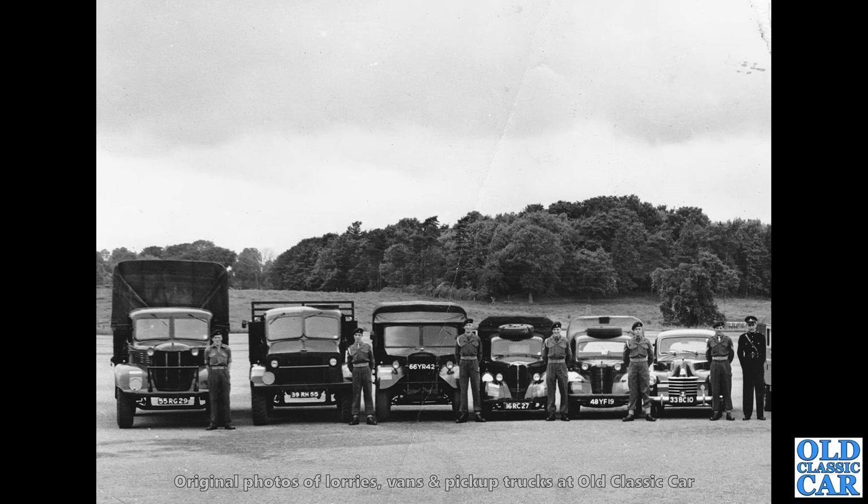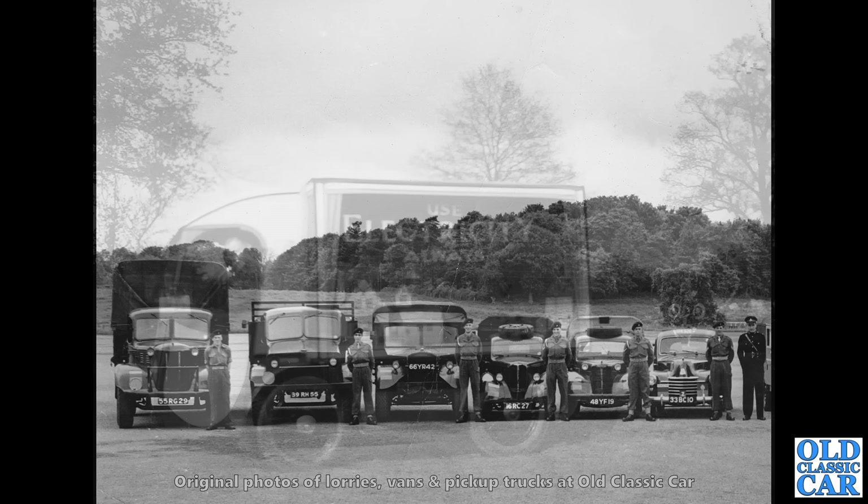Now we've got a line-up of military vehicles here. There's an Austin on the left, probably a K4 I would have thought, and the next is a wartime Bedford. Not quite sure what the third one along is — I'm sure someone will know. And a couple of Tillies — we've got a Hillman Tilly and an Austin 8 Tilly and an L Series Vauxhall on the end there.